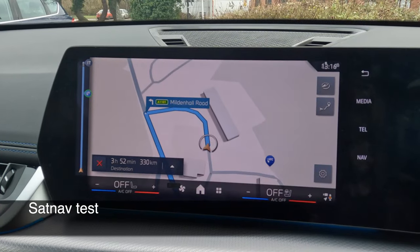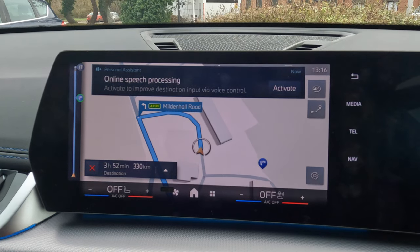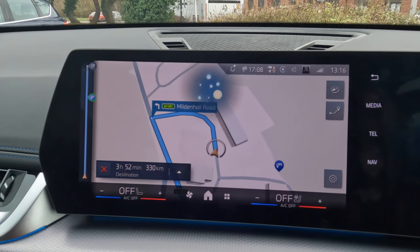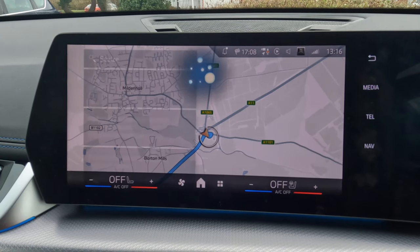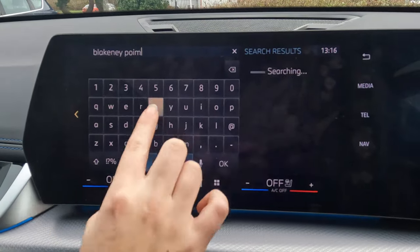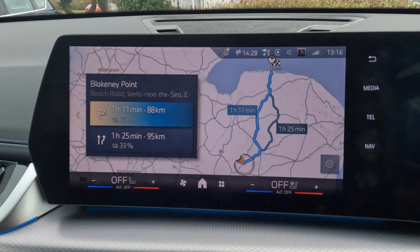Now let's see how good the sat nav is and how well it handles speech recognition. "Go to Blakeney Point seals." "What is our destination? Blakeney Point seals." It seemed to process the command and started giving directions — "Drive from east, then turn left on the river fairway" — so it appears to have understood.